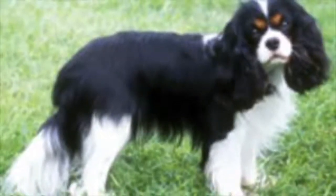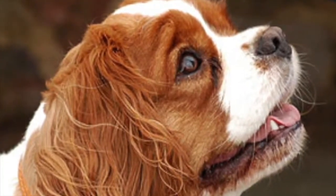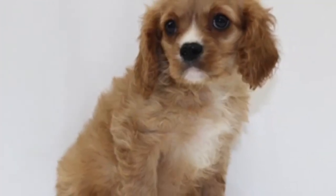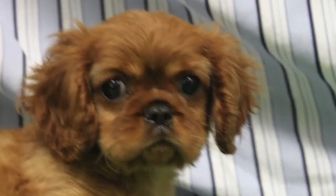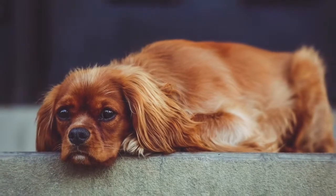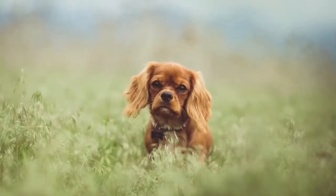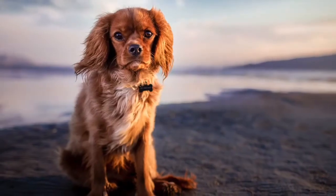Standing at a scant 10 to 15 inches high and weighing between 10 to 20 pounds, the Cavalier is the perfect size for a loving, calm companion. The soft, incredibly silky coat with wisps of feathering on the legs, tail, and face, along with big round eyes, add to his puppy dog face.